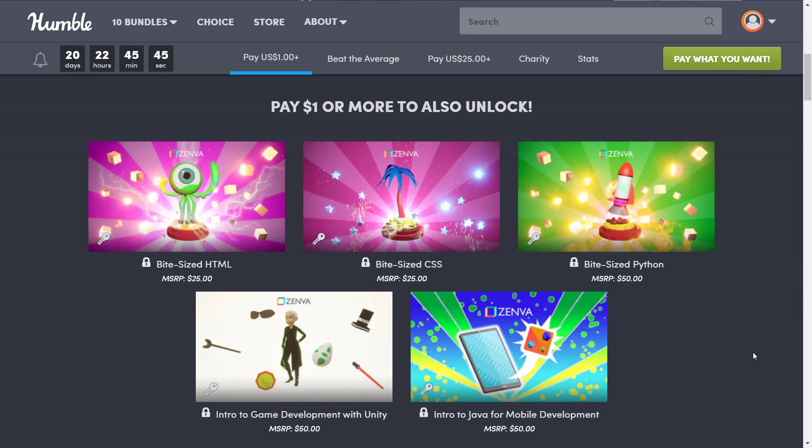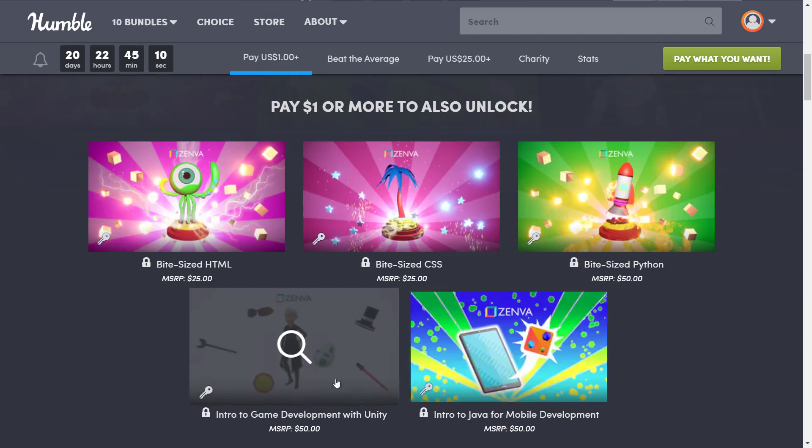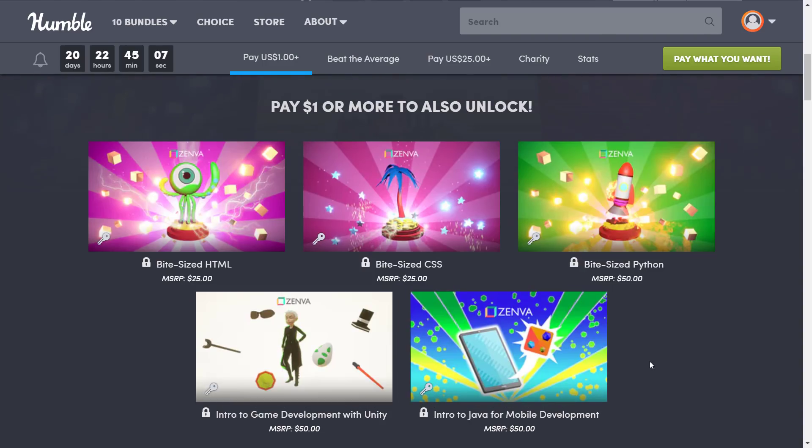The way this one works is you get an unlock code for that tier. So if you buy the $1 tier, you get an unlock code, you go over to Zenva's site, register it, and then you get access to all of the courses at that tier. Looking here at the $1 tier, we've got byte-sized HTML, byte-sized CSS, byte-sized Python — meaning they're smaller in scope courses — introduction to game development with Unity, and introduction to Java for mobile development. So you get a pretty good cross-section of things for just one buck. Do keep in mind the byte-sized ones are much shorter courses, and the Unity and Java ones are more full-size but introductory level, so if you already know Unity or Java you might not get a lot out of them.